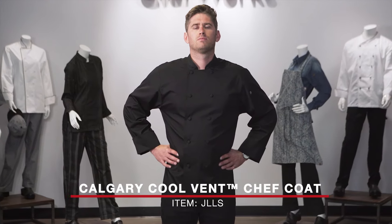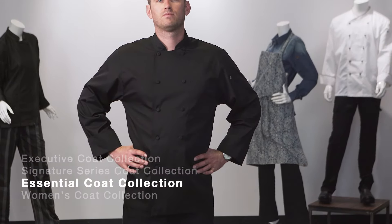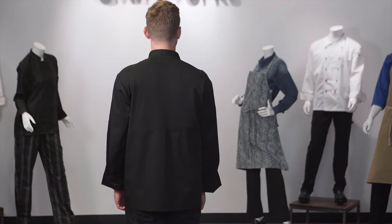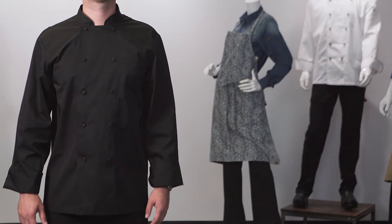This is the Calgary Cool Vent chef coat, item JLLS, which is part of our essential chef coat collection. This coat is the long sleeve version of the Montreal Cool Vent coat, item JLCV.